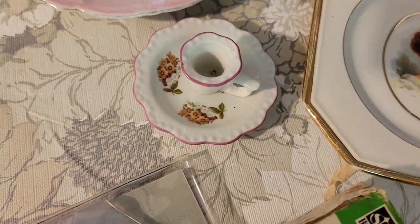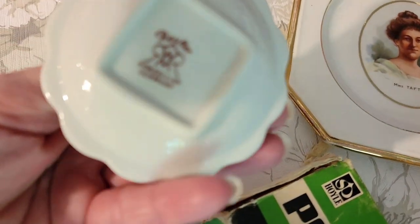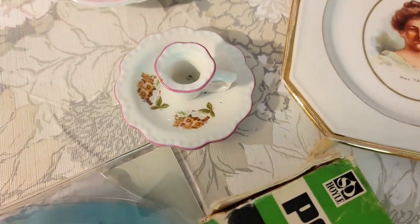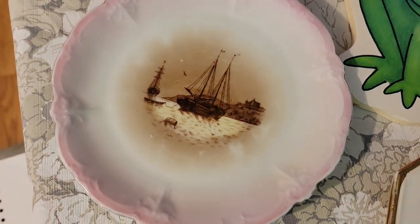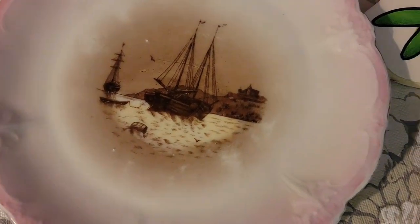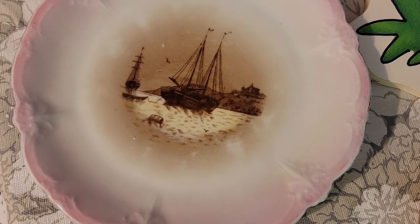This is also $3 and it is a little porcelain from Germany candle holder, that is $3. Also $3 is a plate with a ship on it — something a little different.